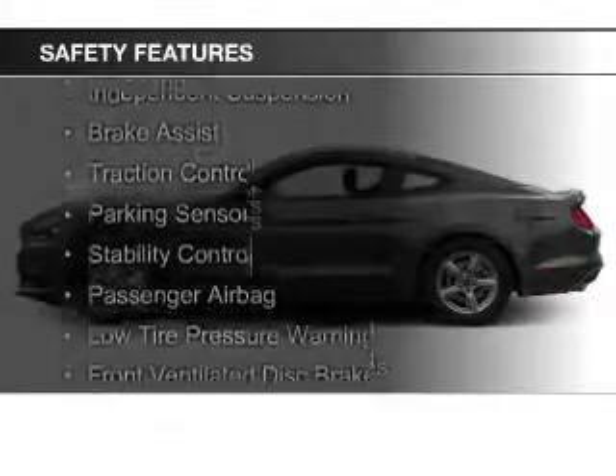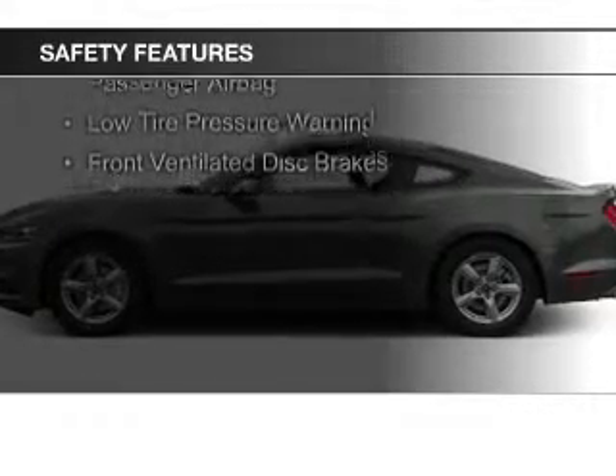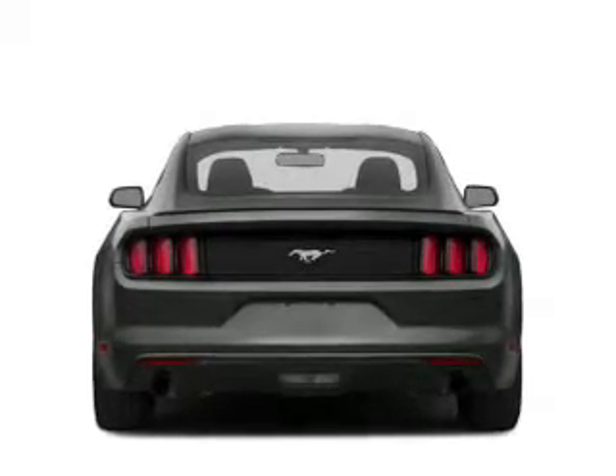Curtain head airbags, side airbags, independent suspension, brake assist, traction control, parking sensors, stability control, a passenger airbag, low tire pressure warning, and front ventilated disc brakes.